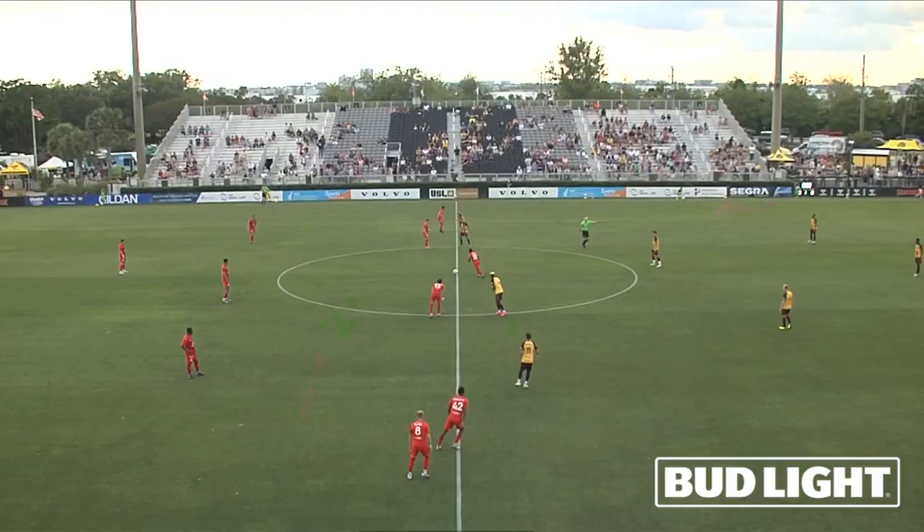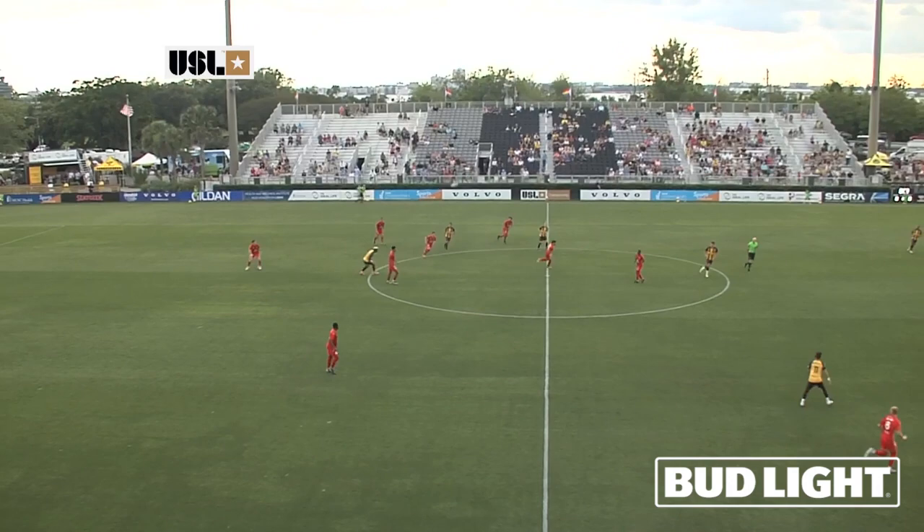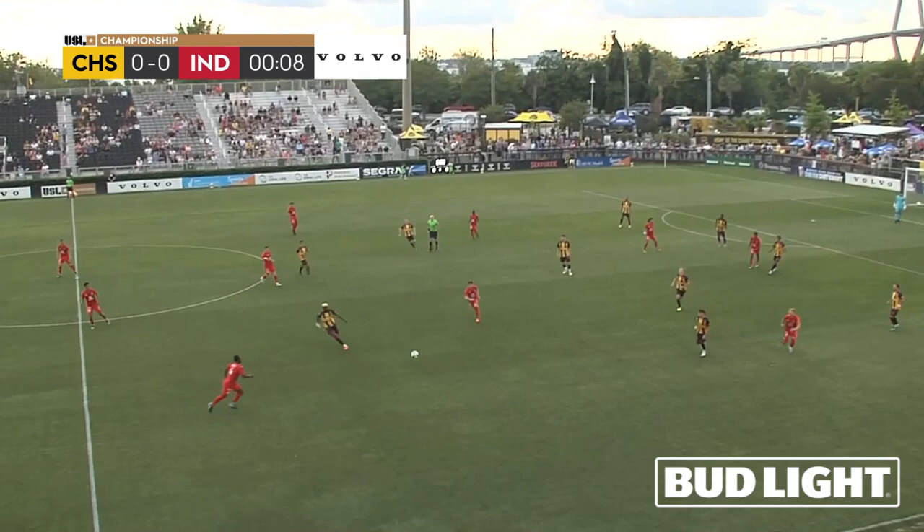Let's start the weekend in the championship. It is Indy 11 in red taking on the Charleston Battery in yellow and black. We're underway at Mount Pleasant.